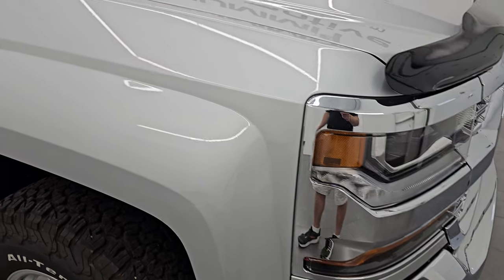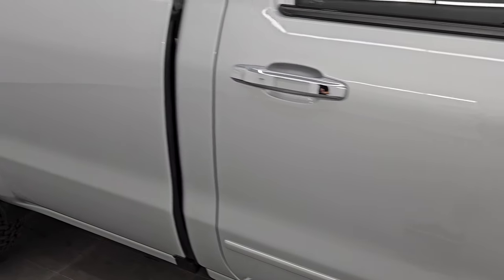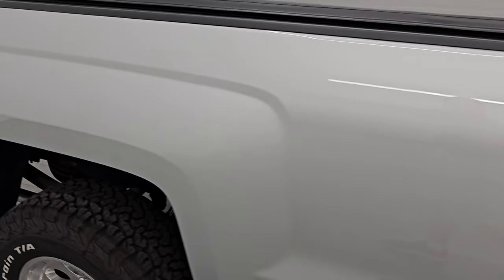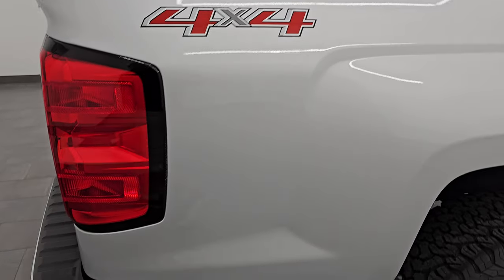Silver Ice Metallic, one of my favorite silvers — it's got a lot of very fine metal flake to it. That paint code is GAN. You can see just how nice that paint is for being a 2016, very well taken care of. As you go down this side of this 2016 Chevy Silverado 1500, take note of how clean that body is, how reflective and mirror-like that paint is.